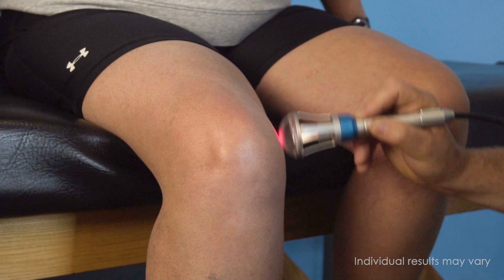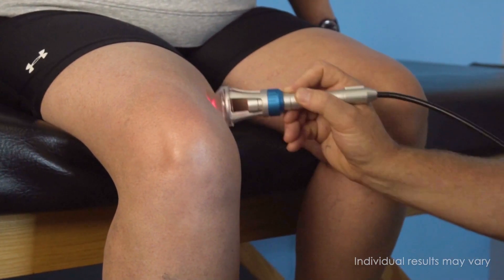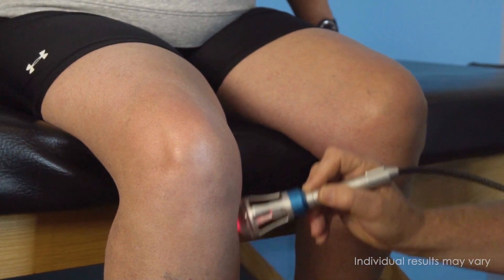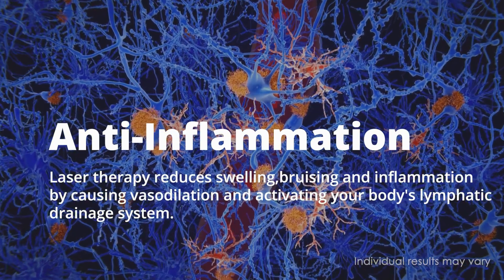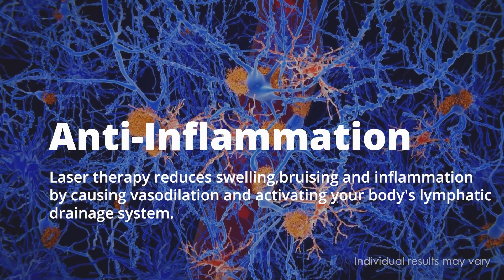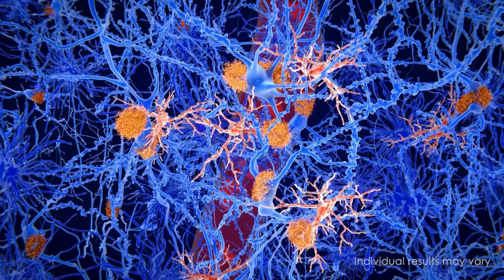During the treatment, a laser is applied to the affected area. The laser, which is photons or light energy, penetrates deep into the tissue. Laser therapy reduces swelling, bruising, and inflammation by causing vasodilation and activating your body's lymphatic drainage system.